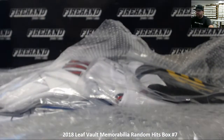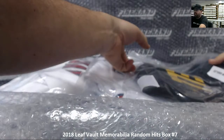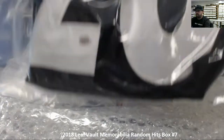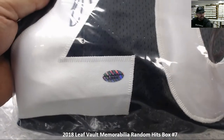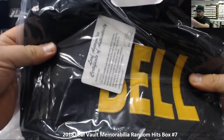All right, our first hit from the remaining items — we've got a Leaf Authentic autographed jersey of Le'Veon Bell. This will actually be our second hit after the Bob Lilly mini helmet. There's the autograph right there, the Leaf Authentic sticker, and there's a cert right there. That's hit number two.